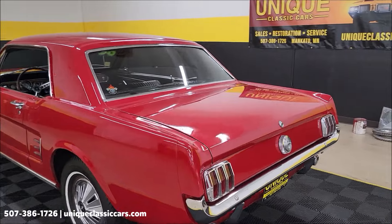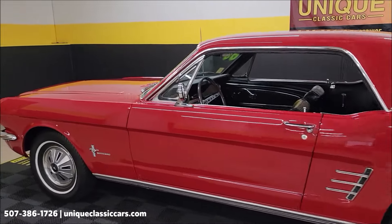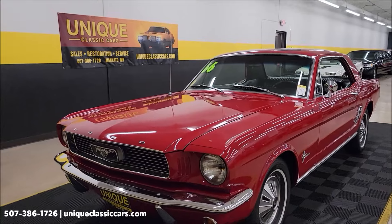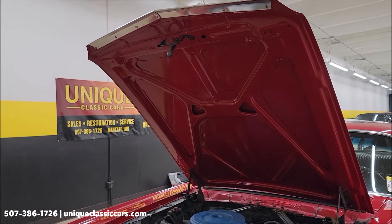Sounds like it's running pretty smooth. Let's slip up to the front and pop this hood. Take a peek at the engine bay — like I mentioned earlier, stick around at the very end of this video because we're going to take this car for a drive. There's the underside of the hood.